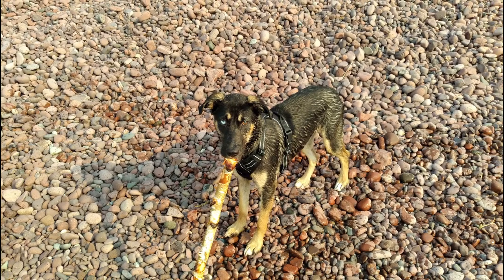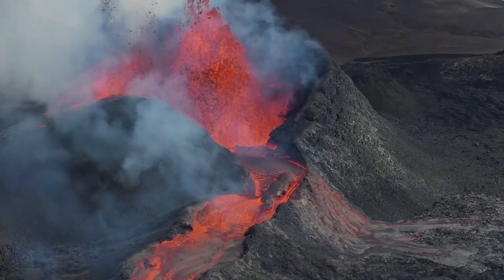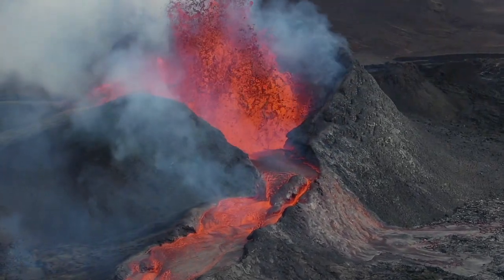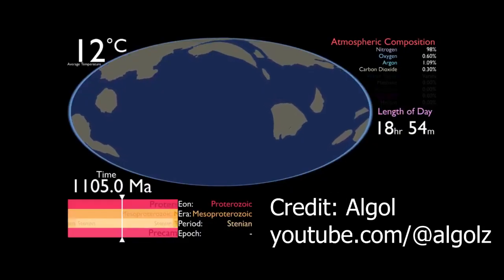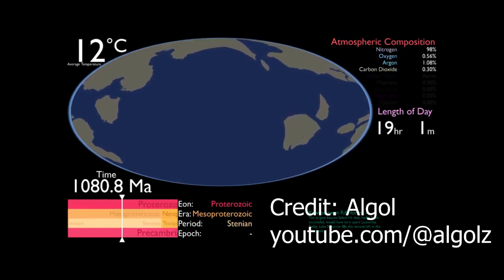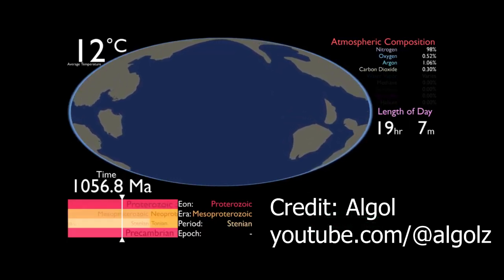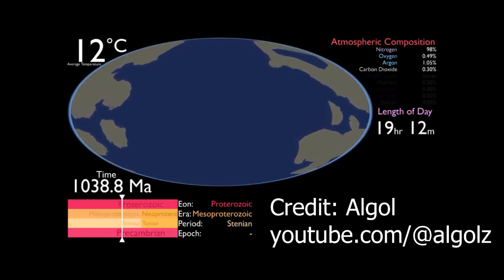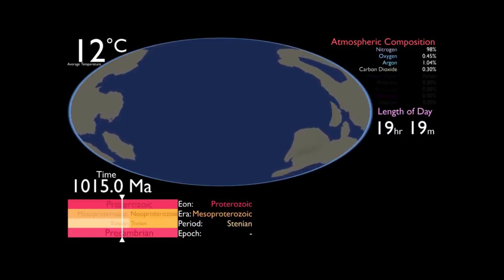A series of tectonic events almost ripped the continent into two pieces about 1.1 billion years ago. The Mid-Continent Rift System, the event that created the volcanic rock near Lake Superior, was a moment in Earth's history where a divergent boundary was created by the force of tectonic plates moving away from each other. This was during a mountain-building event called the Grenville Orogeny.